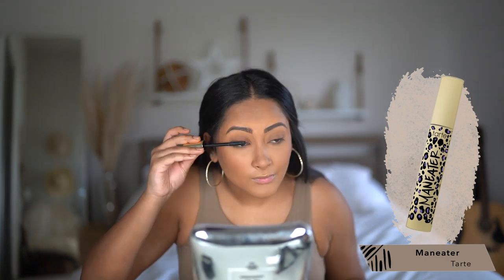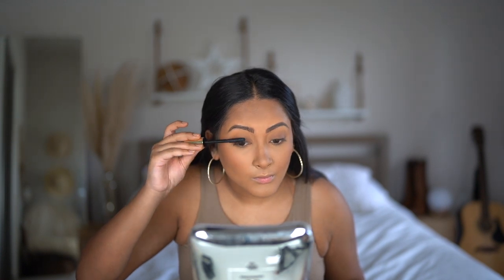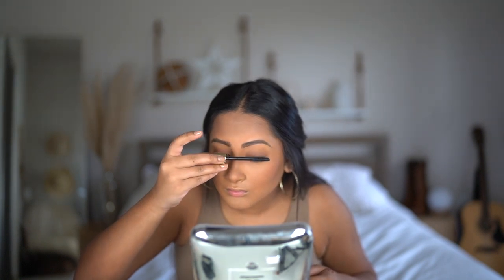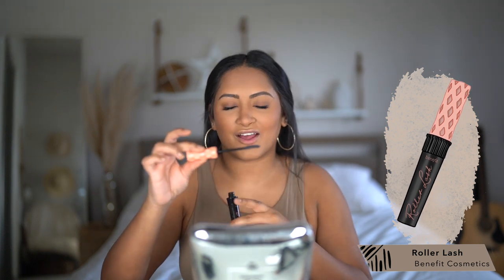I'm going to grab a big fluffy brush and blend the contour and blush together. Now we can get into mascara because the primer is definitely dry. For my first mascara I'm using the Maneater by Tarte. I've been starting on the top of my lashes, brushing them down and then brushing normally — it helps coat my lashes better and makes them more voluminous. Then I'm going in with the Roller Lash by Benefit. That brush has a curved style and separates your lashes so well. I've been using this mascara for years.